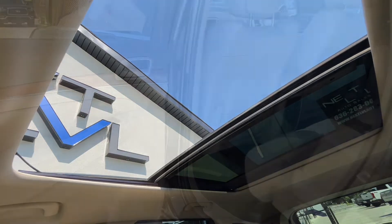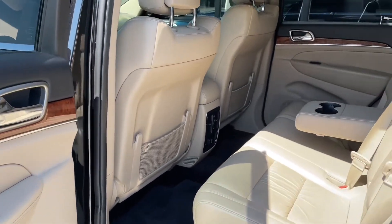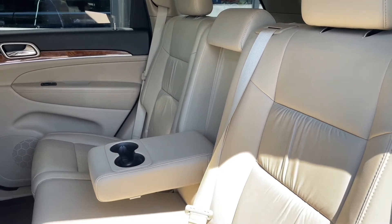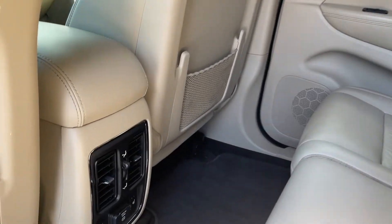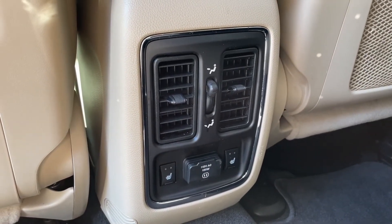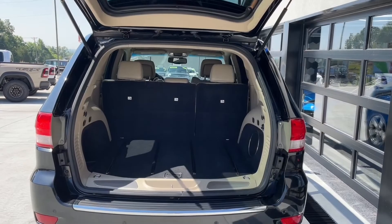In the rear we do also have all leather, so if your kids end up spilling something it's going to be easy to clean up, as well as a cup holder there in the center armrest. They're really going to love the heated seat options as well as that plug-in — they can charge your tablets, laptop, whatever you have.